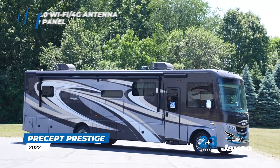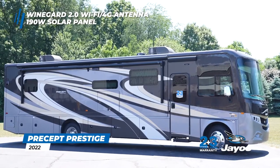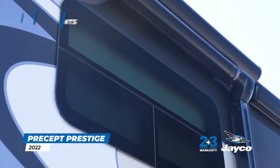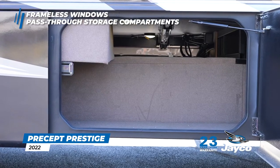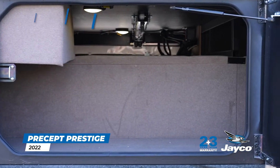New 2022 standard features include a WineGuard 2.0 Wi-Fi 4G antenna and a 190-watt solar panel with dual controller. Frameless windows give the Precept Prestige a sleeker, more elegant appearance. Keep your stowed gear safe and secure with our lockable pass-through storage compartments with side-swing aluminum baggage doors.